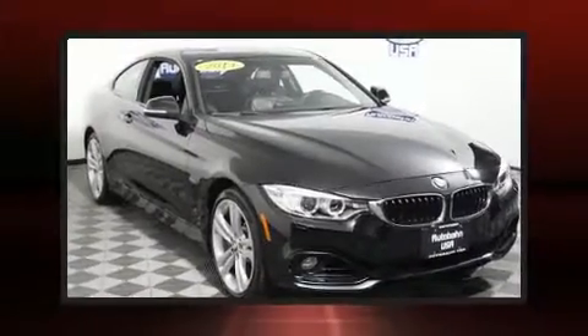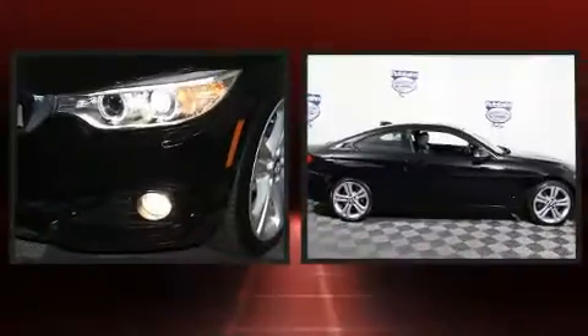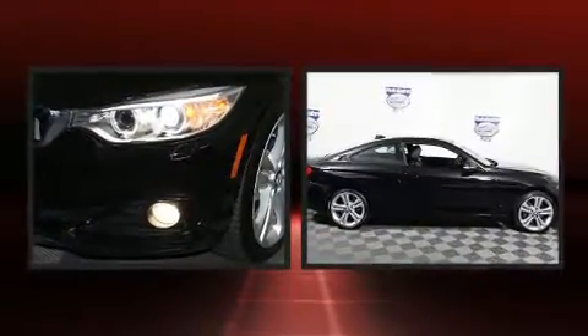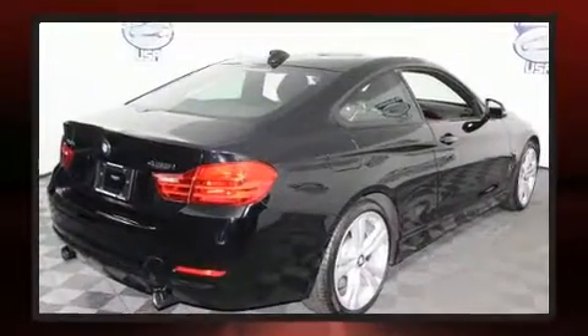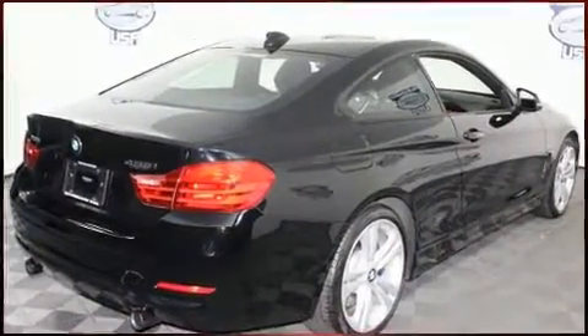This two-door, four-passenger coupe still has fewer than 40,000 miles. BMW made sure to keep road handling and sportiness at the top of its priority list. It features an automatic transmission, all-wheel drive, and a three-liter six-cylinder engine.